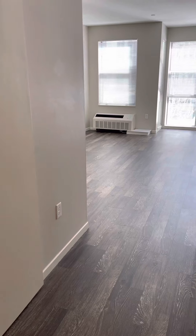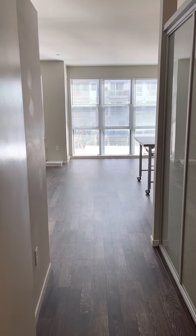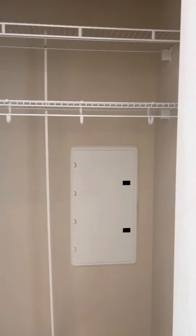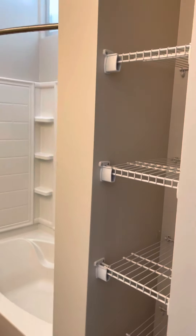This is our V1 convertible floor plan — our studio one-bed hybrid. First walking in, you have a coat closet immediately to your right, and then to the left we have our sexy bath with a linen closet.